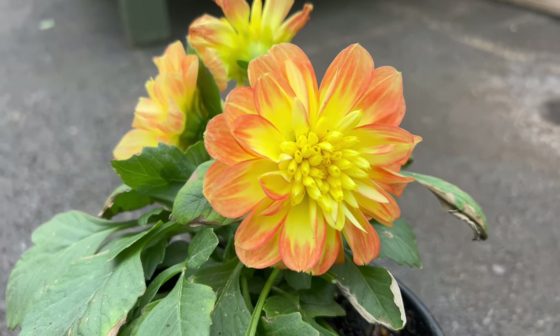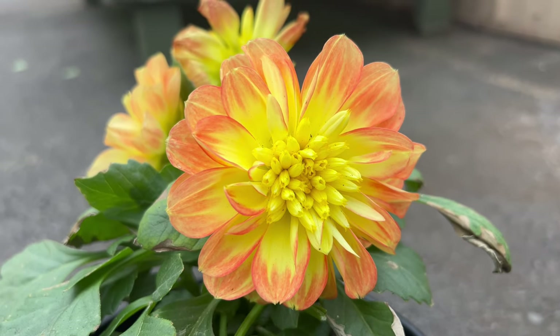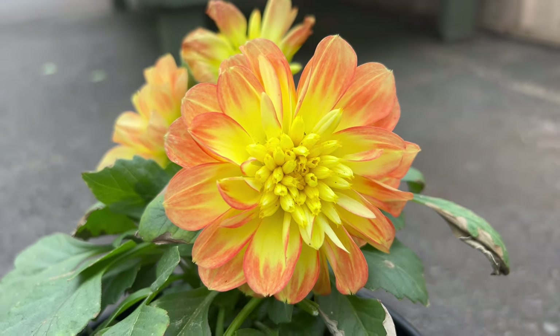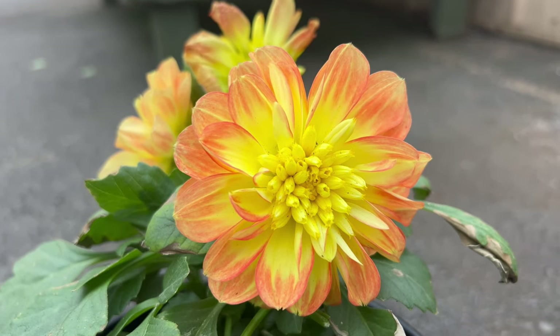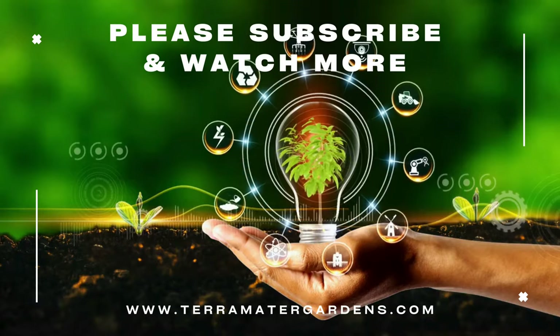Beyond their ornamental value, they are prized for their versatility. They make splendid cut flowers, adorning bouquets and arrangements with their vibrant hues. In the garden, they contribute to pollinator attraction, inviting bees and butterflies to dance among their blooms.